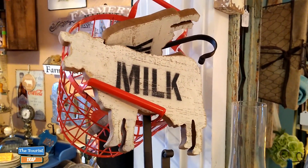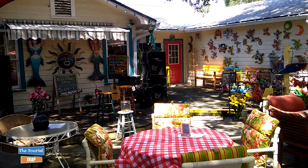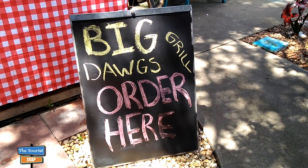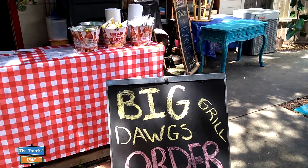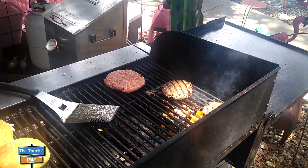I am in the back of the building here at Antiques and Uniques, and they have a lot of tables out here where you can eat. On Sundays they have the Big Dogs Grill where you can come out and get a grilled burger, hot dog, and some fries. I have decided to sit down here and relax at the Big Dogs Grill - he is making my burger right now, and I'm waiting on it with an ice cold Coke, listening to some music.